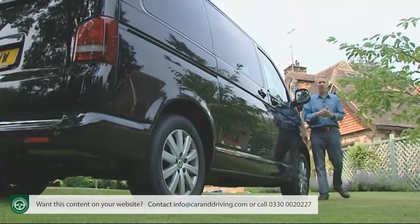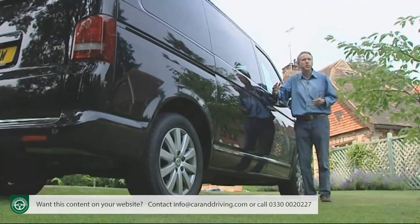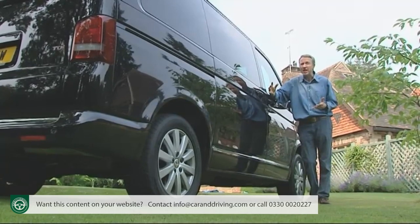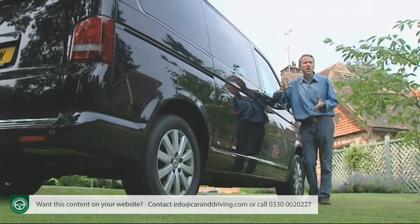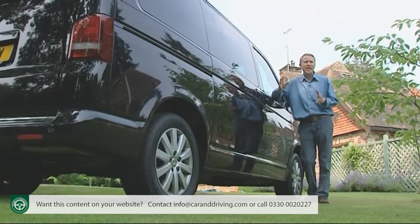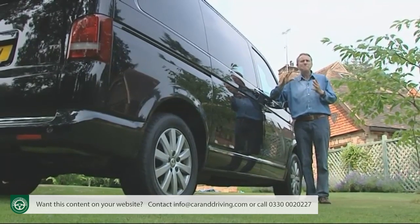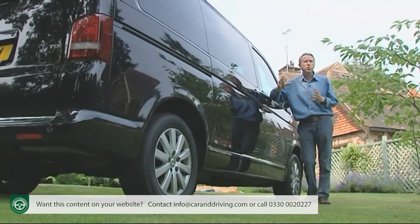Of course what matters is what you'll find inside. It would have been quite possible in something this big — this short wheelbase version is nearly five metres long and nearly two metres wide — to shoehorn in eight or nine seats as rival models from Ford and Hyundai do, as indeed Volkswagen also does in the Transporter Shuttle and Transporter Window Van minibus versions. But that would have created a minibus feel, which is precisely what most Caravelle owners don't want.